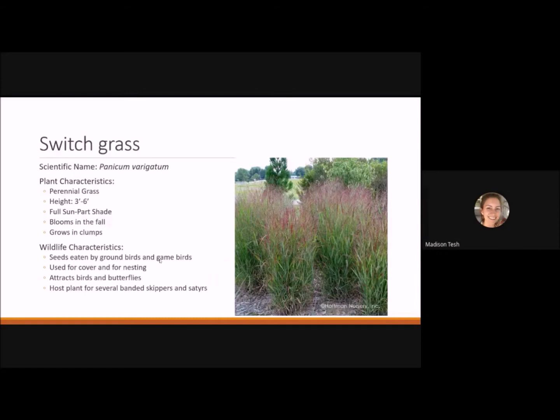Switchgrass is one of my favorite grasses — a perennial grass reaching 3 to 6 feet tall with nice dense foliage, great for a prairie garden or as a screen. It likes full sun to part shade, blooms in the fall, and grows in dense clumps. Its seeds are eaten by ground birds and game birds, it's used for cover and nesting material, and it attracts birds and butterflies. It's a host plant to several banded skippers and satyrs.